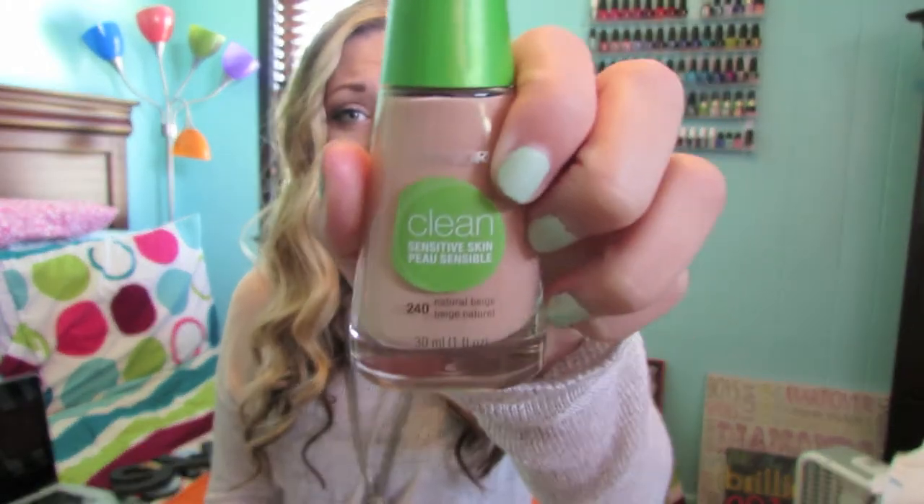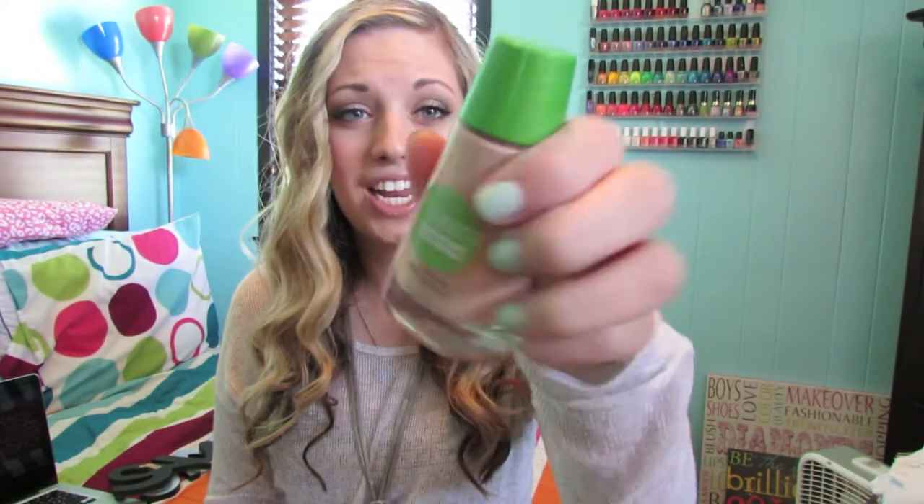I heard when I Googled it that the CoverGirl Clean one was good, and I didn't know which one to get. Usually when there's a sensitive skin option, I just go for that because it's usually the most gentle. So I got the CoverGirl Clean Sensitive Skin foundation, and it's all right — it's really watery, and I'm just not really sure if I'm a huge fan of it. I might give it to a friend. Trying to get it out of the bottle, it does not want to come out, and it drives me insane.